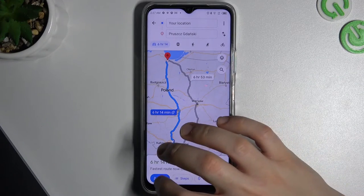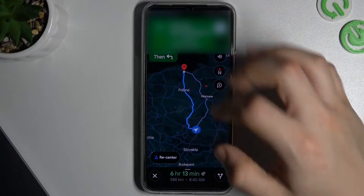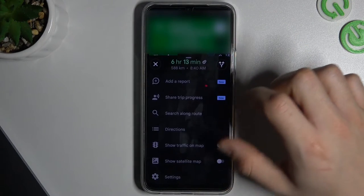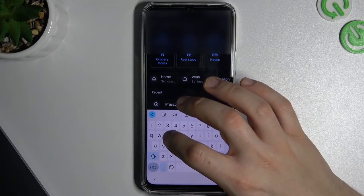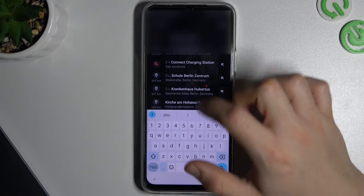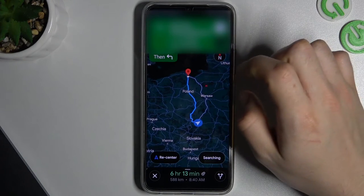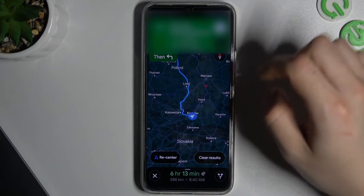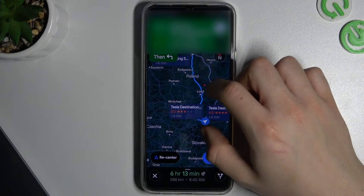We have to start by starting a route with the directions. Now just slide up the bottom menu and go to Search Along Road. Now just type EV charging station, and as you can see, we now have a few results.